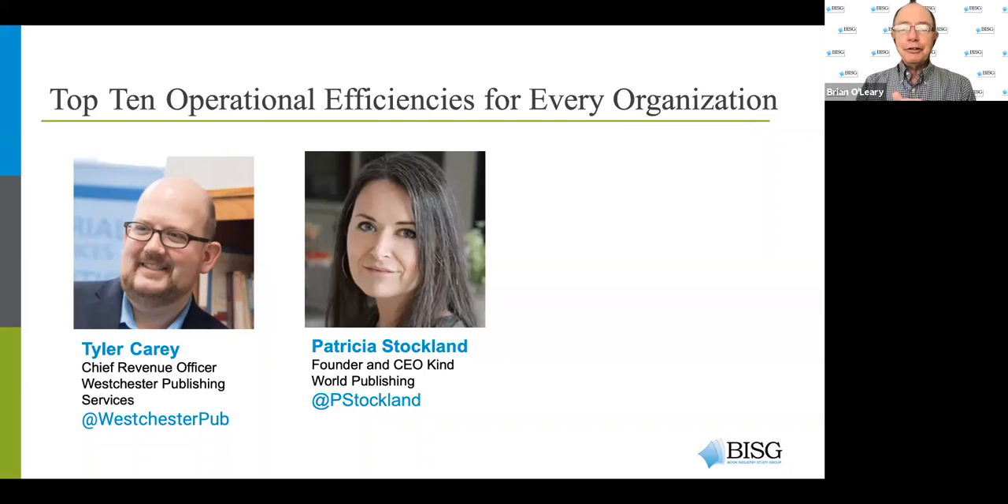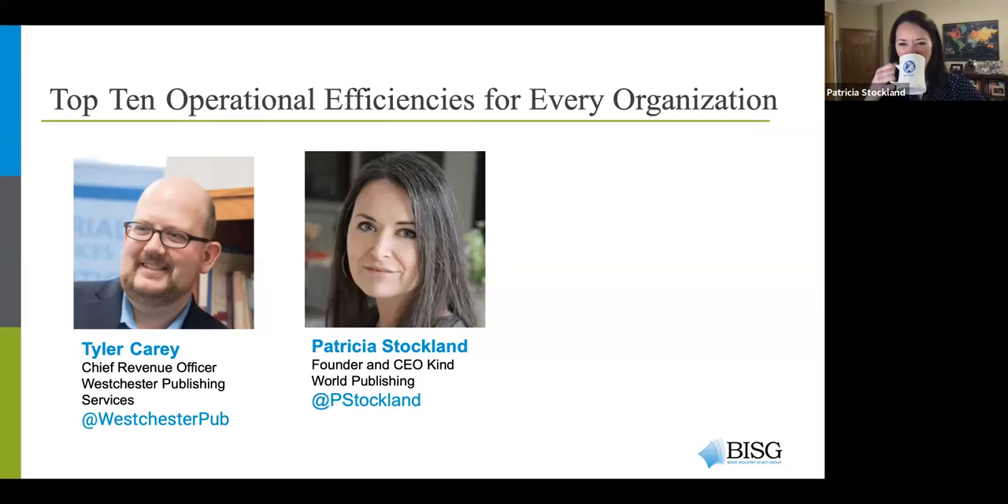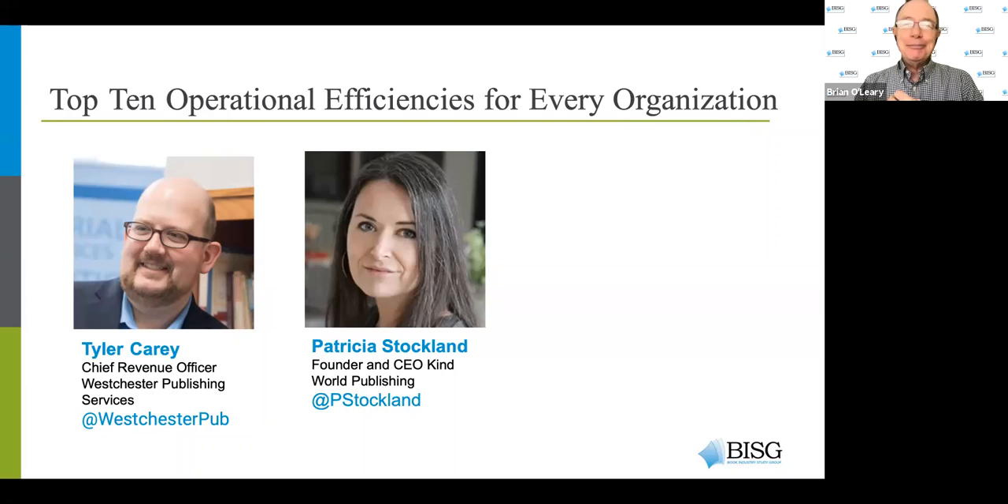I'm glad to be able to welcome two folks who are good friends of BISG and two of the more engaging folks we could ask to talk about operational efficiencies. That naturally led us to Tyler Carey, Chief Revenue Officer for Westchester Publishing Services, and Patricia Stockland, who has had a storied career in educational children's publishing and is currently co-founder and CEO of Kind World Publishing based in Minneapolis.